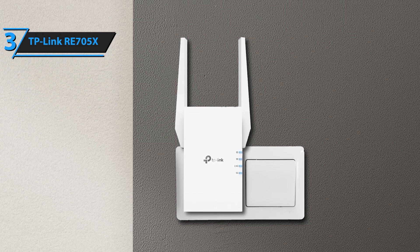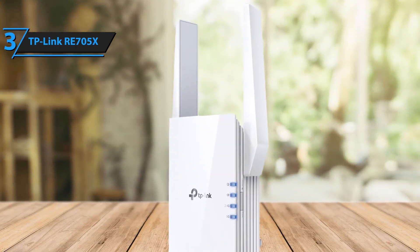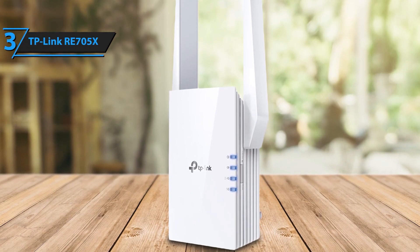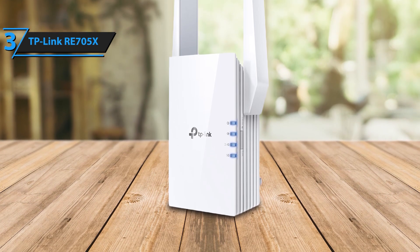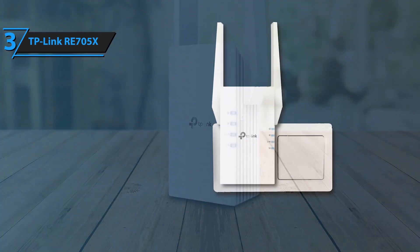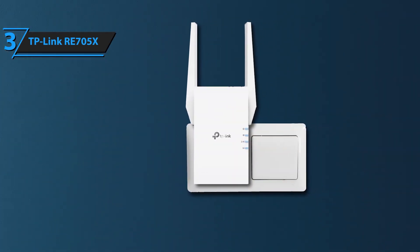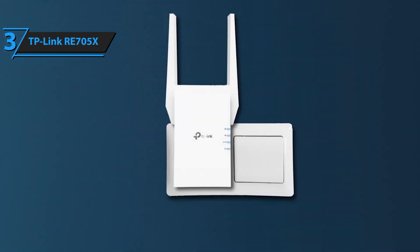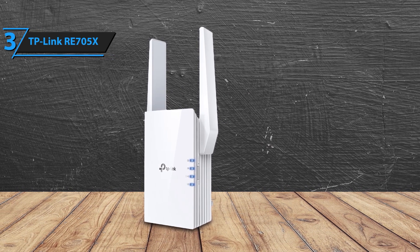Create a seamless whole-home mesh network with OneMesh technology. Pair the RE705X with compatible TP-Link OneMesh routers to enjoy a unified Wi-Fi network with a single name. Roam freely around your home with uninterrupted connectivity and no more manual switching between networks. Setting up the RE705X is a breeze with the TP-Link Tether app, which guides you through installation and helps you find the optimal location using the smart signal indicator light.